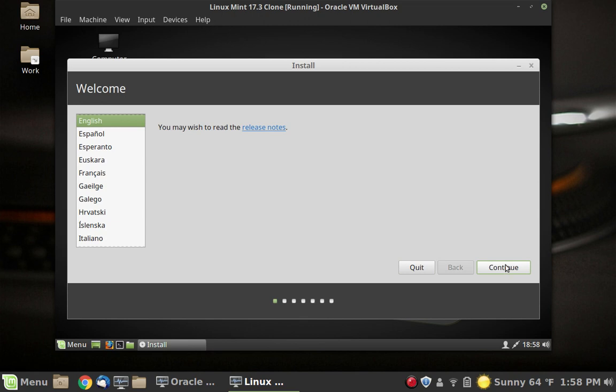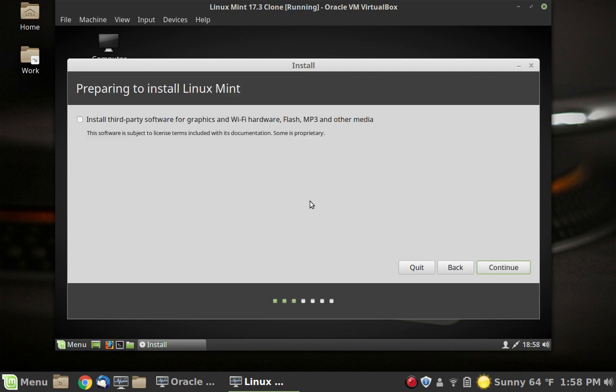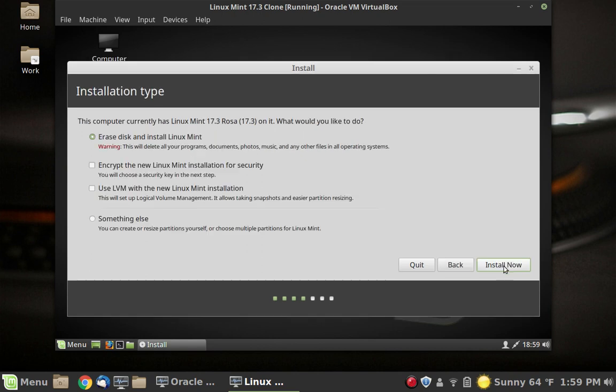Move forward — English is a good language for us. Make sure that you have that checked right there — that is how you're going to get your third-party codecs and other things that you need to play media and do other things with the system. If you don't check that, you have the option to install it from the welcome menu later, but we may not get a welcome menu because we're doing an in-place upgrade. It is in the menu though if you need to get it.